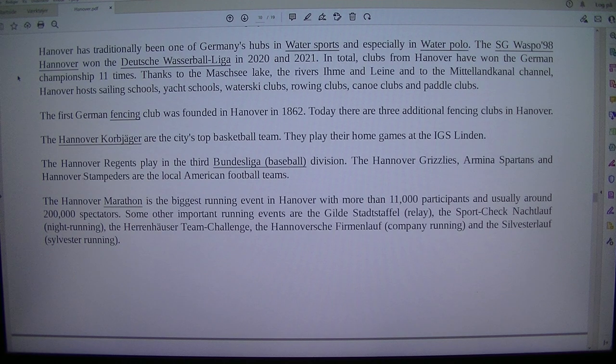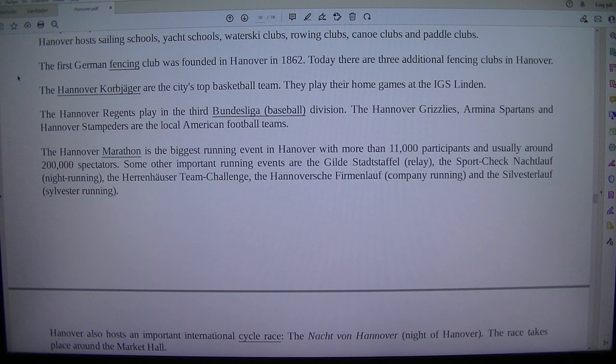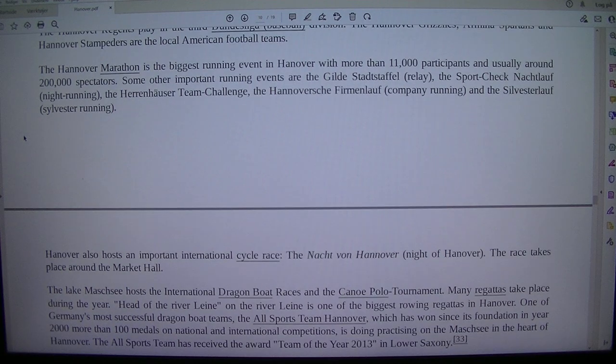The Hanover Koobjaja are the city's top basketball team and play their home games at the IGS Linden. The Hanover Regents play in the third Bundesliga baseball division. The Hanover Grizzlies, the Hanover Spartans and the Hanover Stampeders are the local American football teams. The Hanover Marathon is the biggest running event in Hanover with more than 11,000 participants and usually around 200,000 spectators.